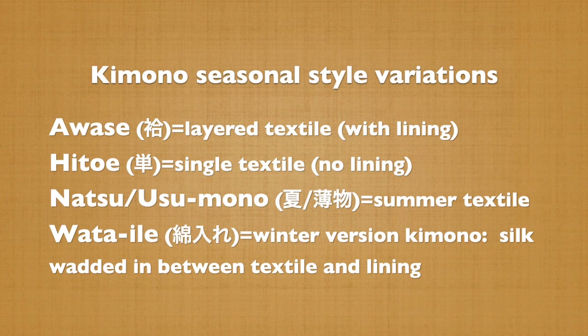Aside from design aspects, there is another aspect of Kimono seasonality, which is of fabric material and structure. Generally categorized, there are four different types of seasonal Kimono.